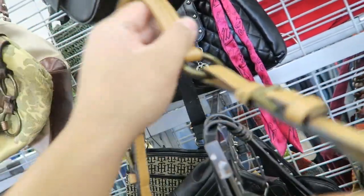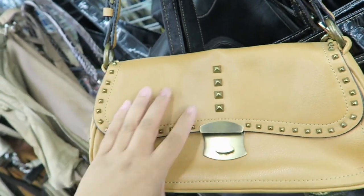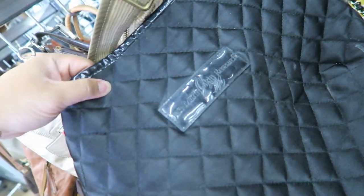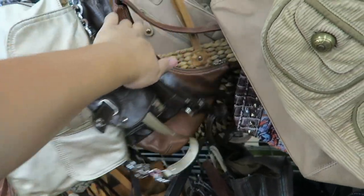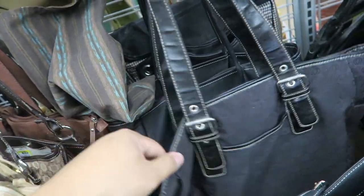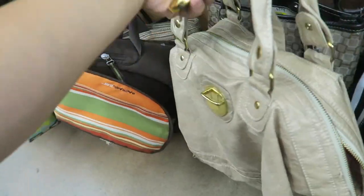Is this a fake Prada interior-looking bag? $7.99. It is kind of cute though. Relic. Jan Marin Skin Research. Lion West. Liz Claiborne. Oh, this is a cute bag. Everything is falling on me. I kind of like the silhouette of this bag, but it feels like paper.